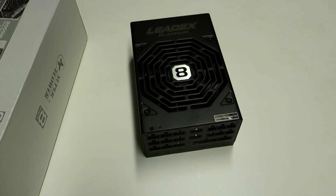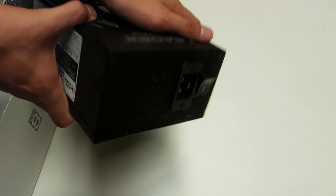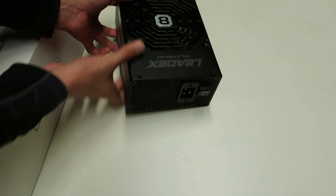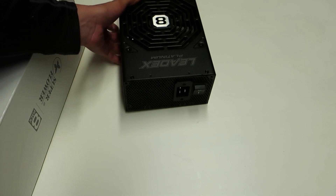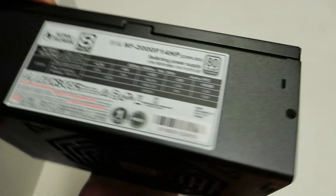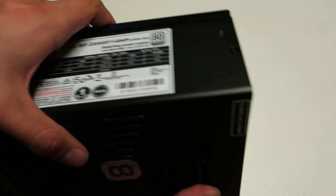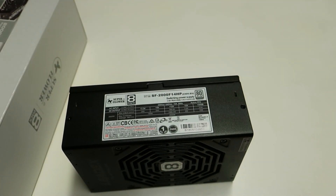It's a fully modular unit, as any power supply at this price range would be, allowing really nice tight cable management and the convenience of choosing only the cables you need. On the technical label side, this is a single-rail power supply, which is very important for benchmarking purposes as we want the biggest possible current on the 12V rail.